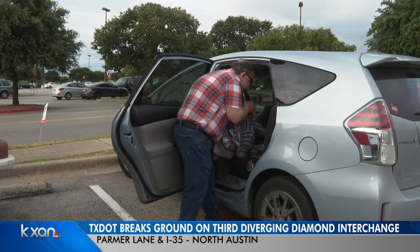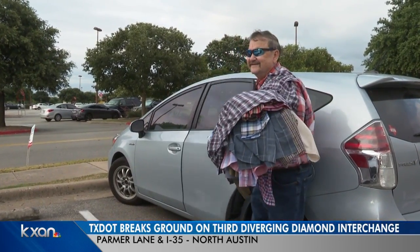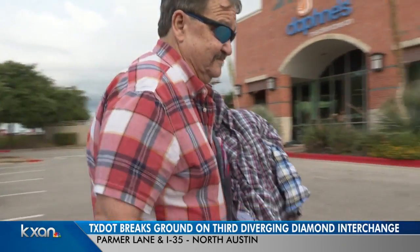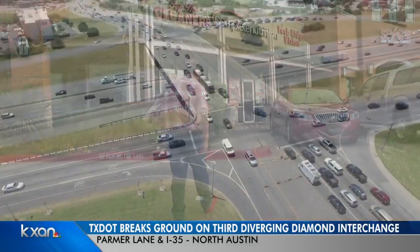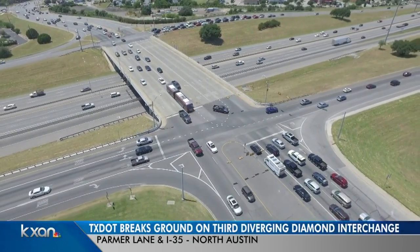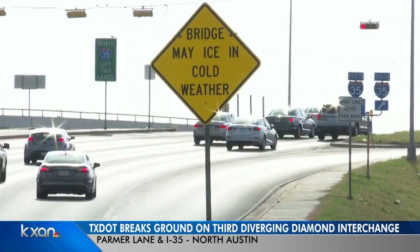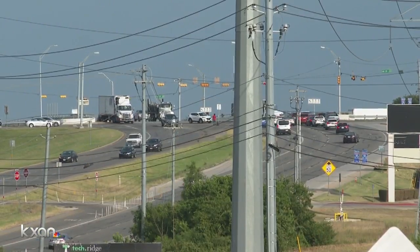Bill Heckle has no time to waste. A busy businessman, he's up early running his errands. Today he's dropping off his laundry. But in order to get here, Bill has to go through the intersection at Parmer Lane and I-35. "I go through it six days a week. I take Sunday off." It's something he says is no fun. "Traffic has only gotten worse. It's gotten slower. Lines get longer."